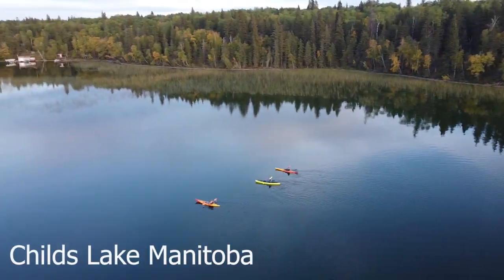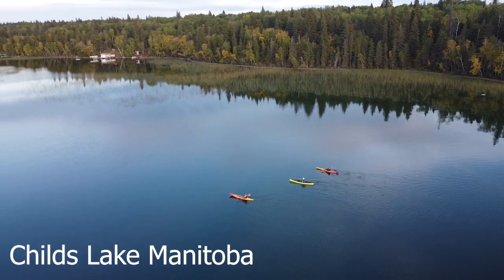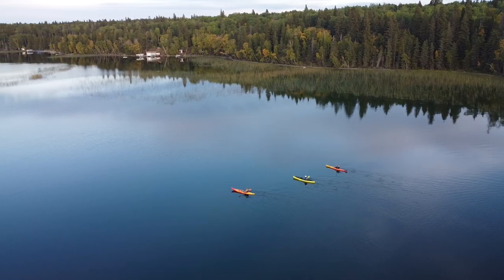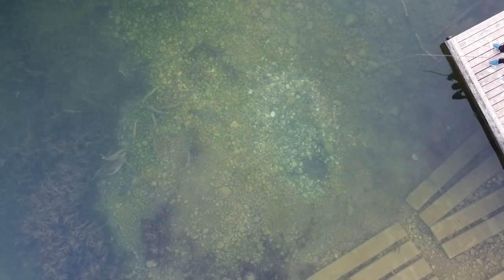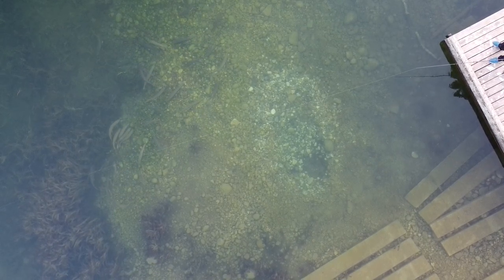On this episode of Travels with Bill, we're in Child's Lake in the Duck Mountain Provincial Park in Manitoba to explore this amazing lake and show you why you should consider camping here — or at least visiting. Before the video is done, we're going to tell you the epic story of boy versus fish.